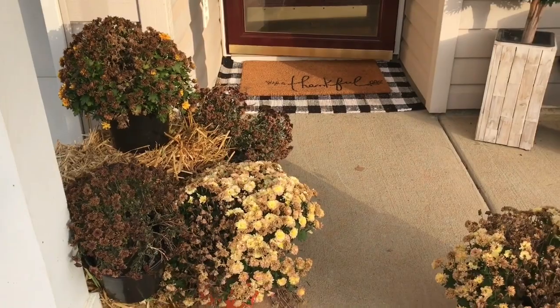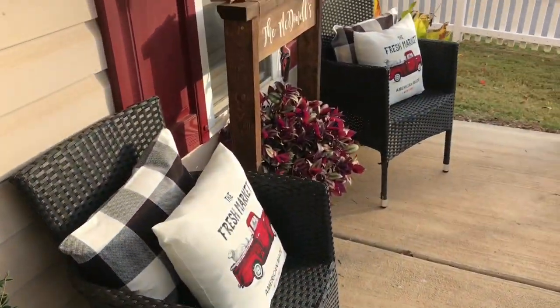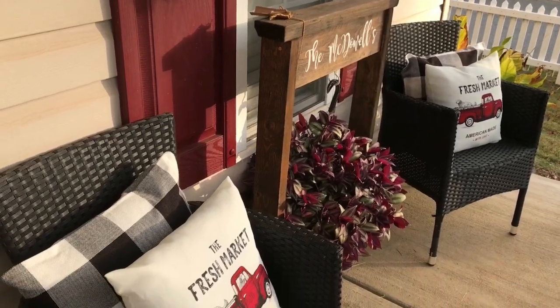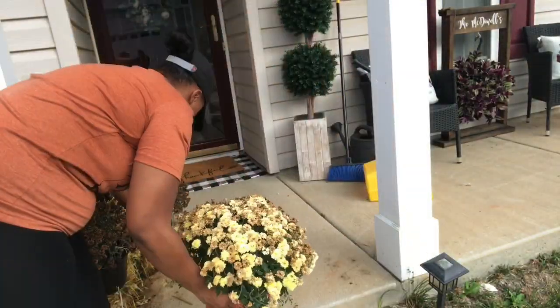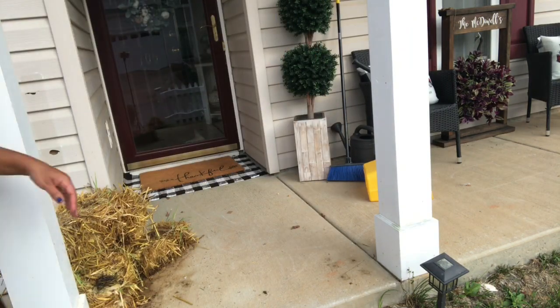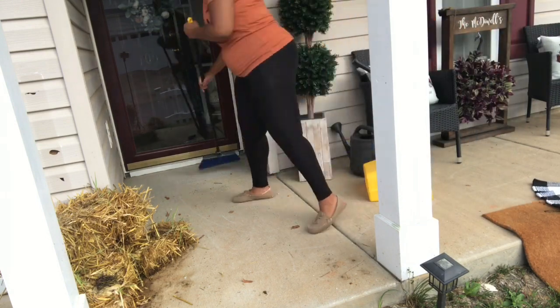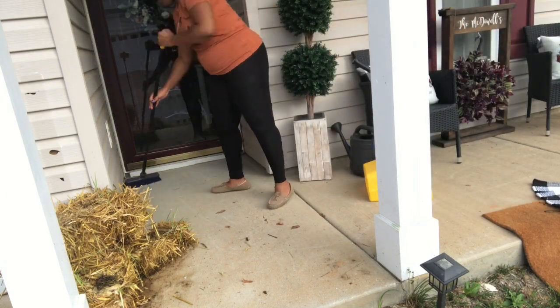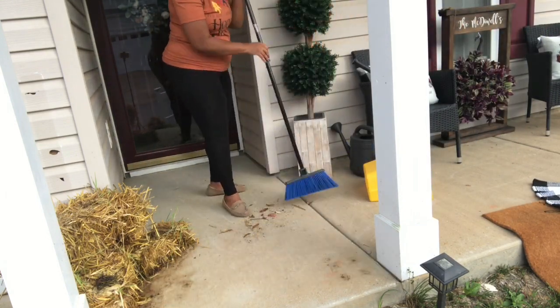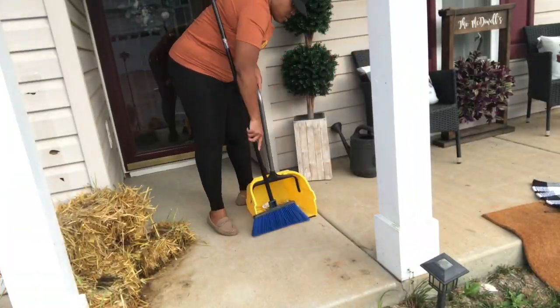We're starting out here on my porch today. In the last video, part one, we did a lot of cleaning — today we're going to be doing tons of decorating. As you can see, these flowers are from my fall decorate and they did not quite make it. I promise I watered them, but the snails attacked them, so we're going to replace them with some really pretty flowers.